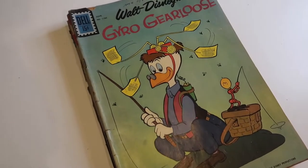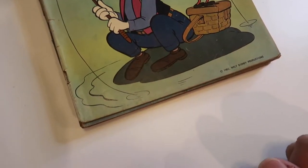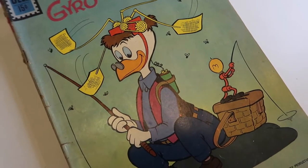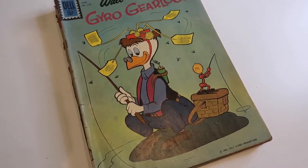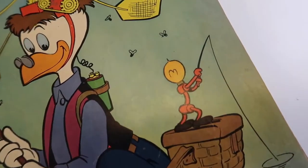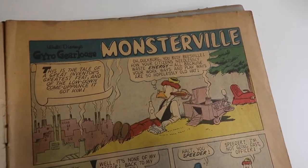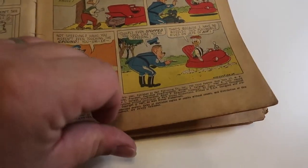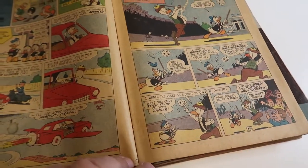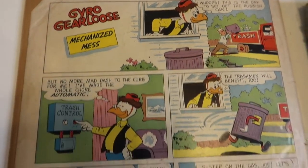Now this is one that I am very interested in — this is the Gyro Gearloose. It's in pretty decent shape, just a little cracked on the edges. Did they use him in DuckTales? They may have, I don't remember. Look at those little light bulb friends! Let's see what's inside. So it starts in Monsterville. This is just so neat to me. There's even a comic on the back.